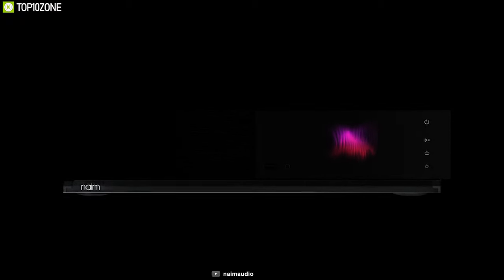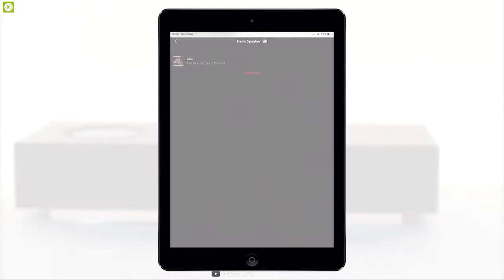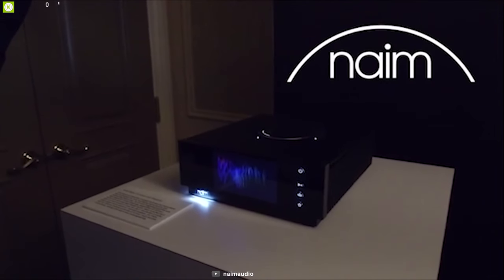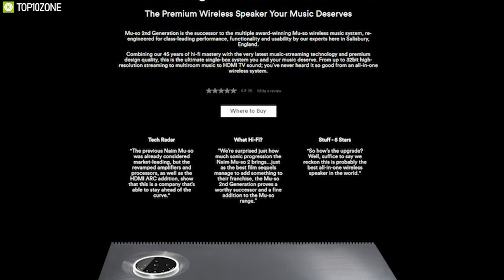The second generation Muso QB is a smart speaker that creates a unique platform where you can listen to top-quality audio and enjoy all the smart features from Google and Apple. If you are interested in getting one for yourself, you can get it from online.